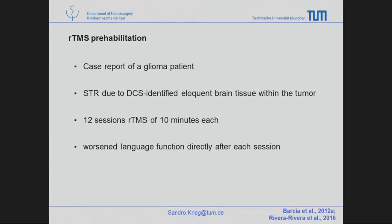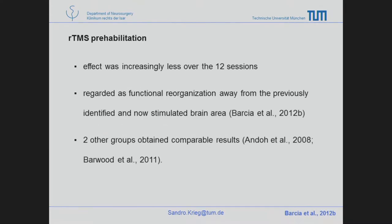Thinking about how TMS could help, there is only one case report over 12 days. The investigators found that language function worsened after each session — as expected when you stimulate one spot many times — but it recovered very quickly, and the effect got better over time. Eventually, when stimulating the target spot, the function no longer worsened, which was regarded as a functional reorganization. I am still looking for a suitable patient in our department, but this is a project worth focusing on.